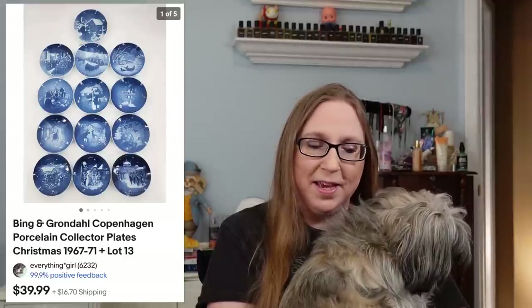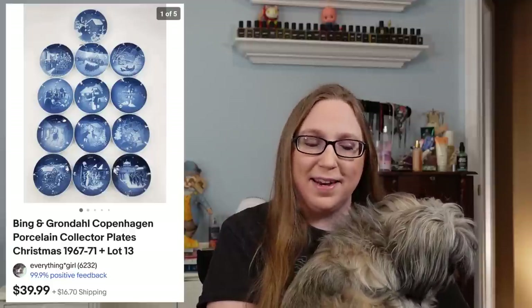That was really awesome — it's one of those things where I was inwardly groaning when I won them with some other thing I wanted. But yeah, it's nice that they sold.